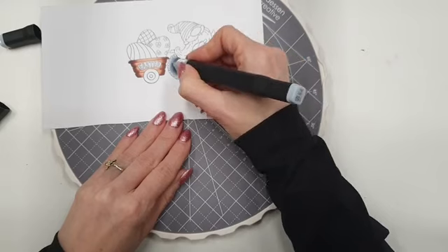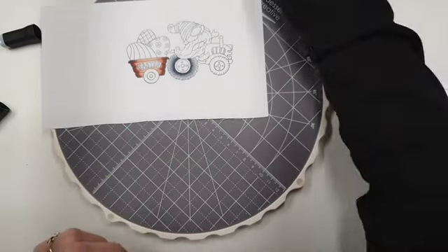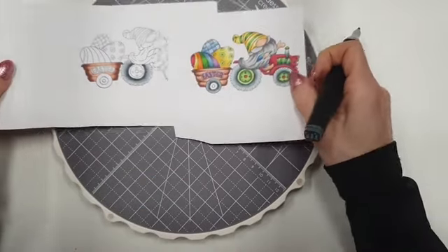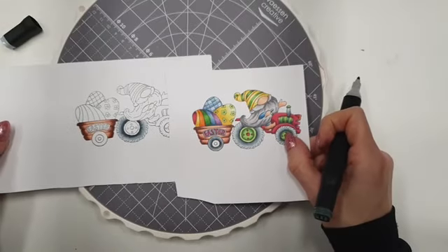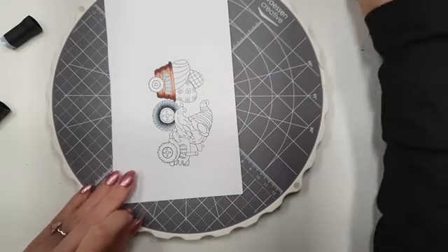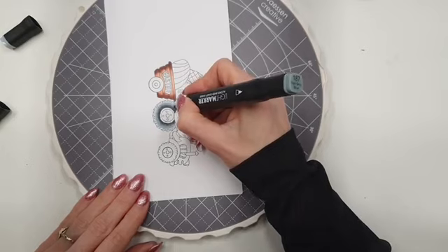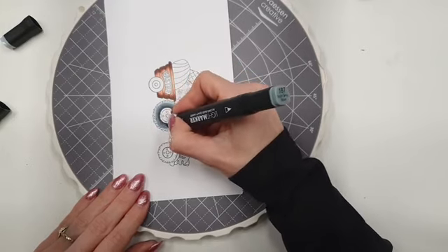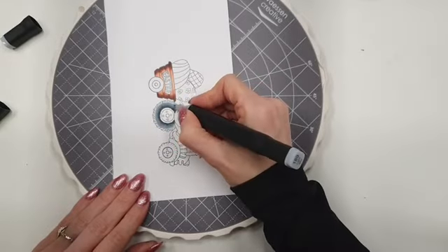Dit doe ik zelf altijd twee keer ook, ik doe eigenlijk alles met de alcoholmakers twee keer, vind ik altijd net iets mooier. Hier zie je echt goed het verschil: hoe donker het nu is en hoe het straks opdroogt. Bij deze zou ik de donkerste niet doen omdat hij nog vrij donker is. Dan zou je ook kunnen zeggen, ik pak de middelste kleur en ga weer over die heen, pak hem een klein stukje mee waar ik gestopt was, en dan weer met de lichtste kleur. Dus daar kan je ook een beetje mee spelen.